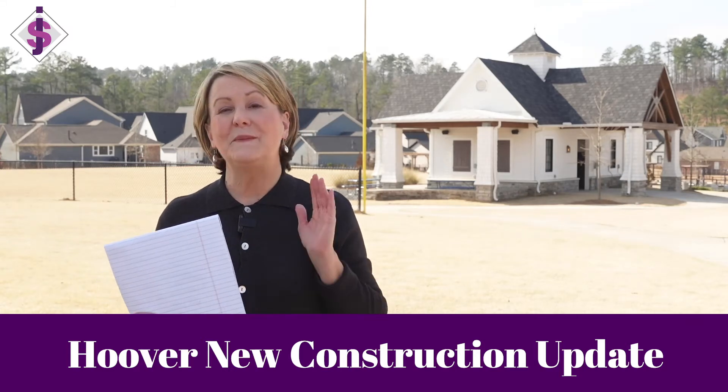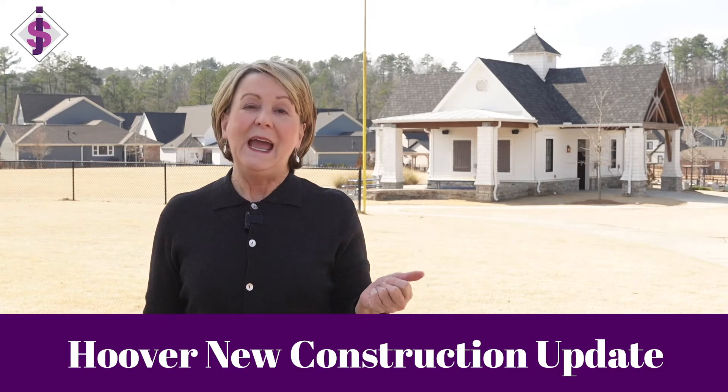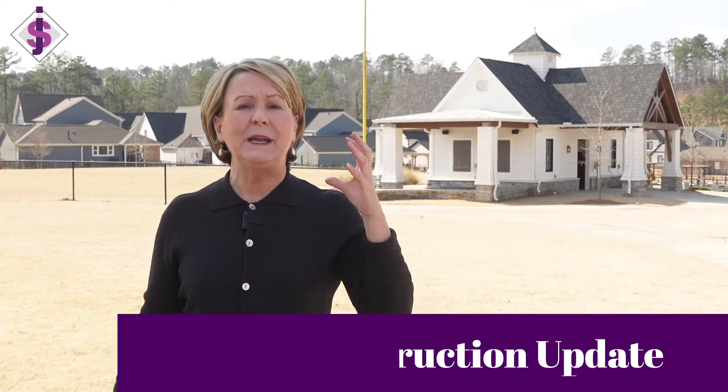I'm out at Lake Wilburn today, one of my favorite new construction communities in the beautiful city of Hoover. Lake Wilburn is really wrapping up on construction — almost everything is done, aside from a few little pockets. So I thought today I'd give you an update on overall new construction in Hoover.